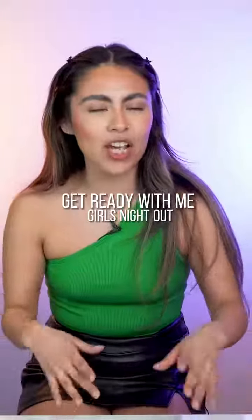We're doing a get ready with me for a girls night out. When's the last time I had a girls night out? Like three business days ago, which is a really long time for me.